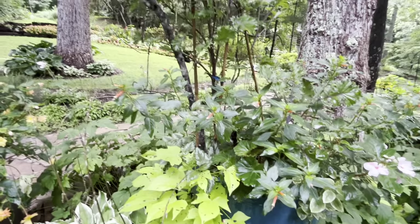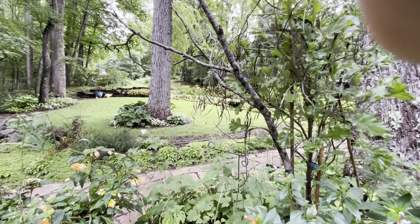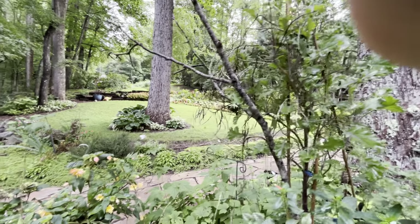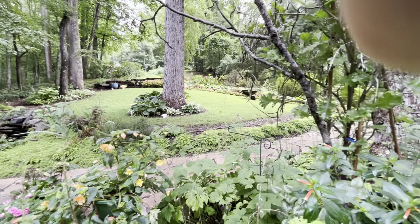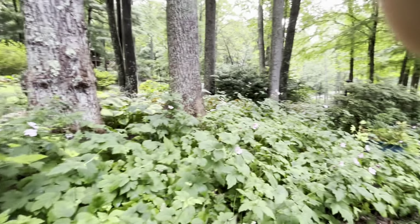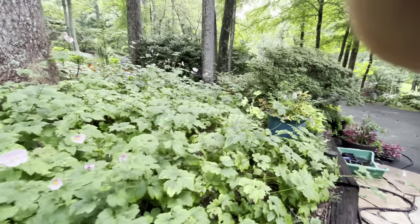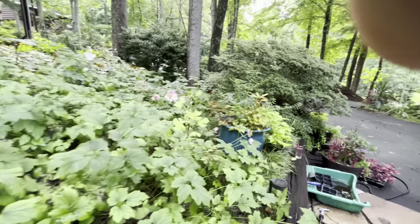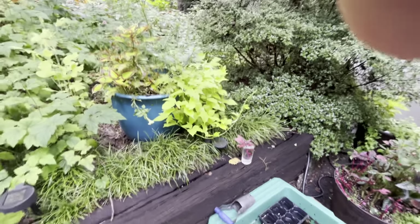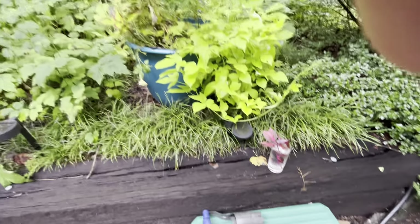I came out yesterday and pulled off — do you see the seed pods coming off of this ornamental kale? They've already emptied out, but fortunately I had captured some seed pods a few weeks ago and put them in a plastic bag. They'd all fallen out of their pods and were at the bottom of the plastic bag.